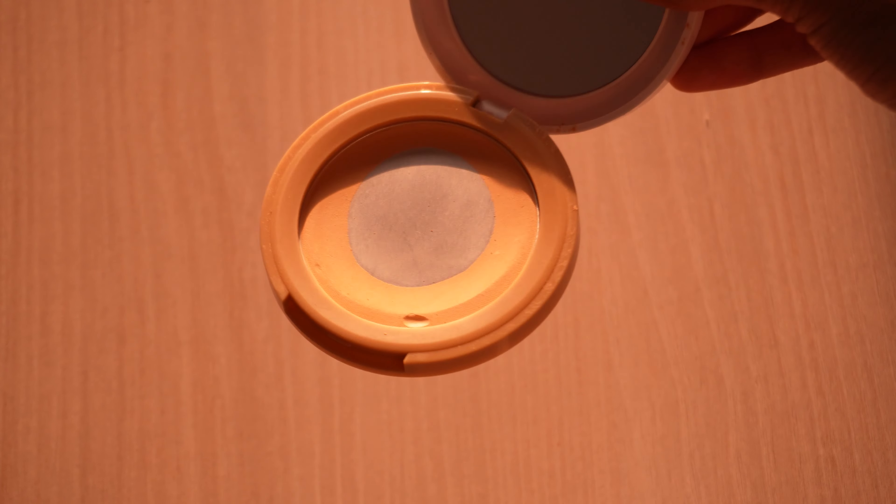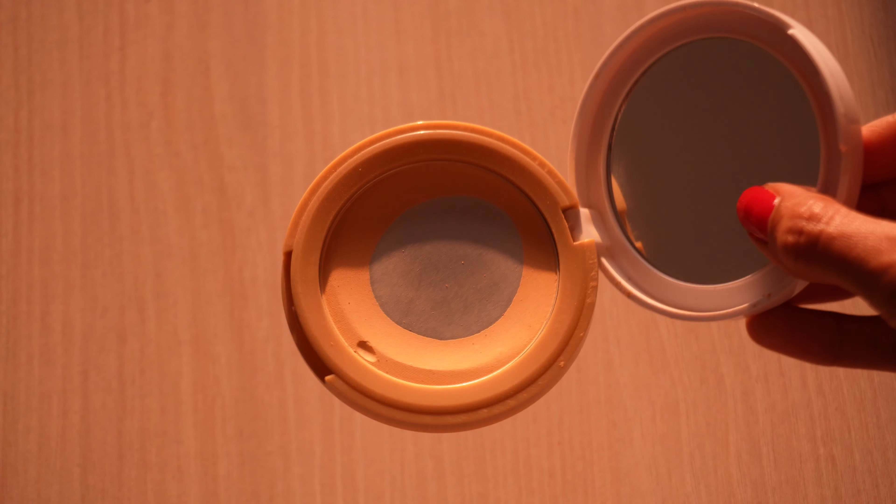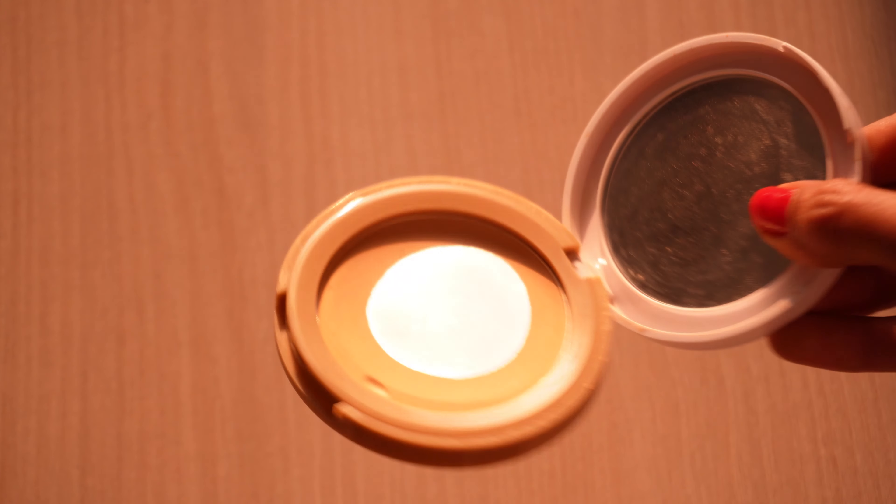If you're someone who doesn't like to apply foundation and prefer to stick to compact powder, then I would recommend you to try this one from Nykaa. This is their oil control face powder with SPF 15. It won't cover your acne marks or pigmentation but it will mattify your skin. I use this on a regular basis — you can already see that I have hit the pan.